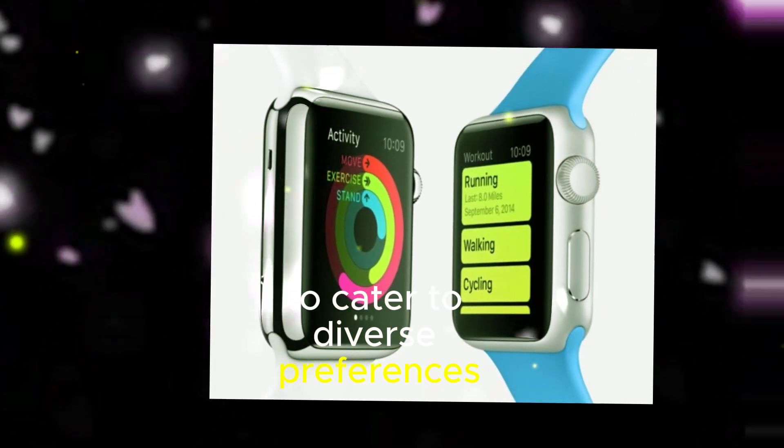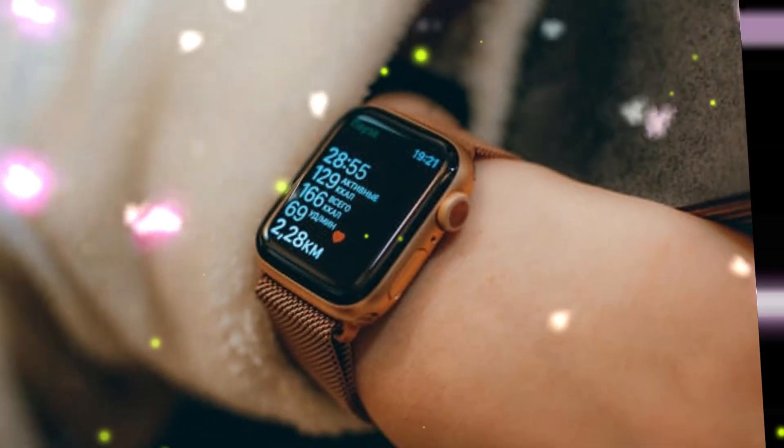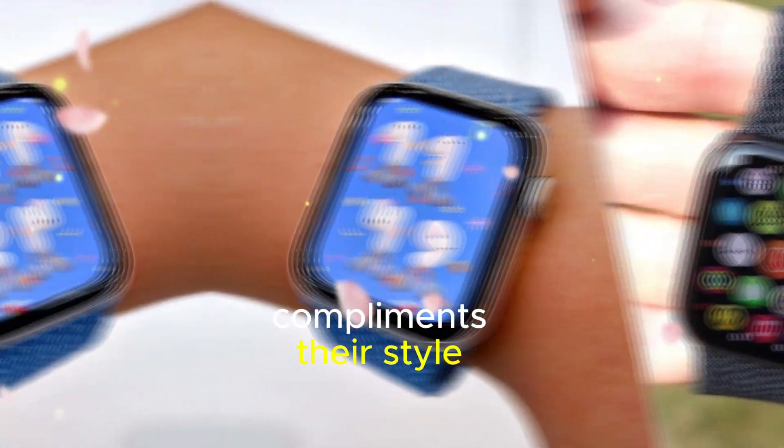To cater to diverse preferences and wrist sizes, Apple has introduced two new options: the 42mm and 46mm models. This allows users to select the watch size that best complements their style and comfort.